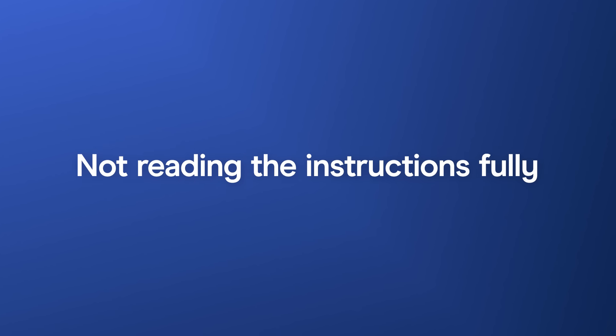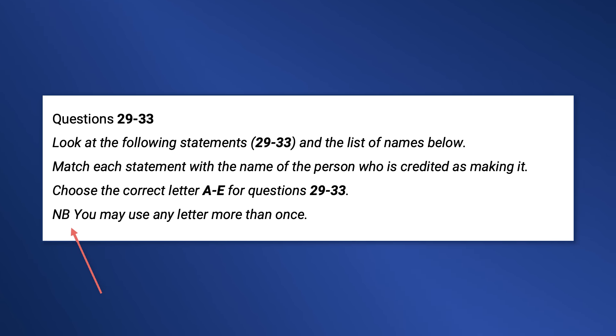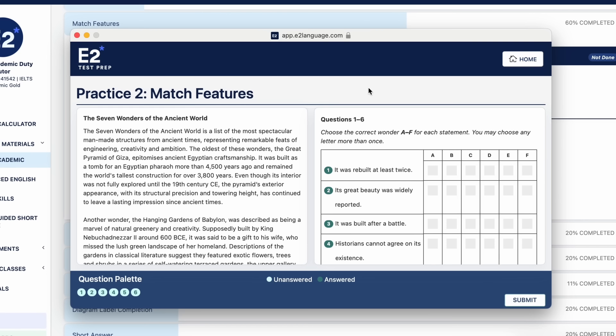Mistake two: not reading the instructions fully. The instructions in IELTS reading can be confusing. If you miss or misinterpret an instruction, it could cost you. For example, in the matching question instructions, there's a small NB that says you may use any letter more than once. This could be the difference between getting full marks or not — the answer to question 29 might be C, and the answer to question 30 might also be C. Be sure to practice these matching questions at e2testprep.com so you can get a hang of it before test day.